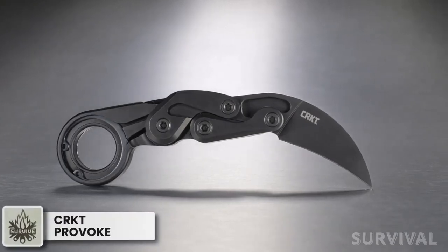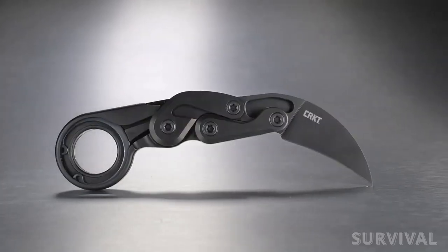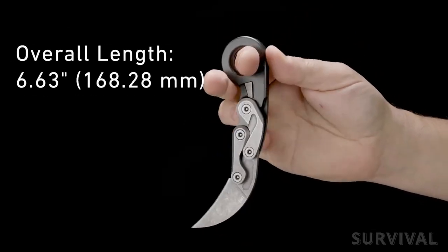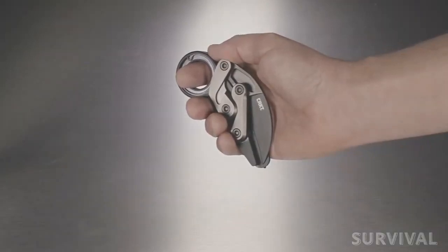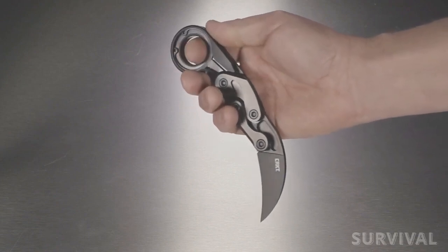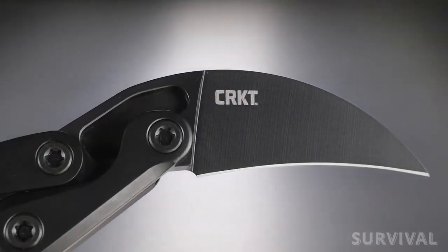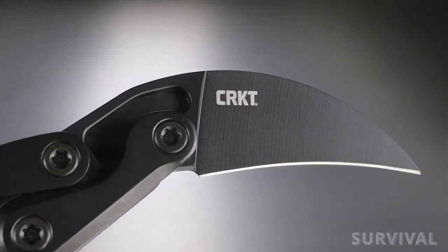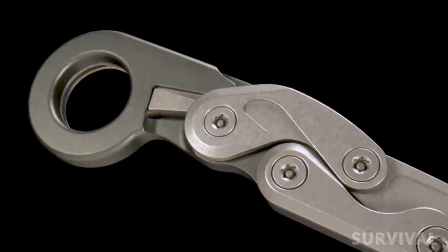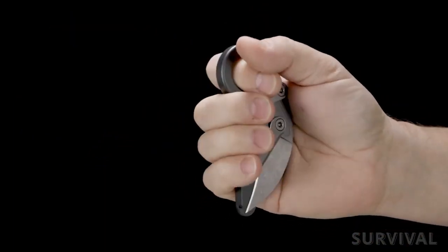CRKT Provoke. You won't have to worry about getting caught off guard with this folding knife by your side. The CRKT Provoke uses a kinematic operation to deploy the sharp, curved blade immediately. Your thumb will intuitively rest on the deployment curve, and when you apply slight pressure to this point, the blade will spring into action. The blade length is 2.41 inches and consists of D2 tool steel with a nitride coating for extra durability and rust resistance. The handle is CNC-machined 6061 aluminum alloy with a black anodized coating. When folded, this knife fits comfortably in the palm of your hand for optimal control.